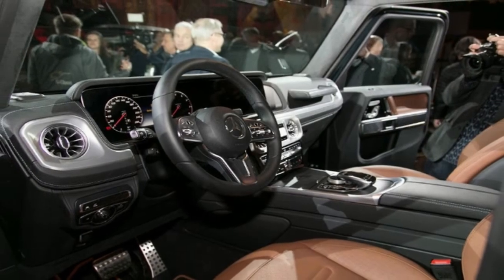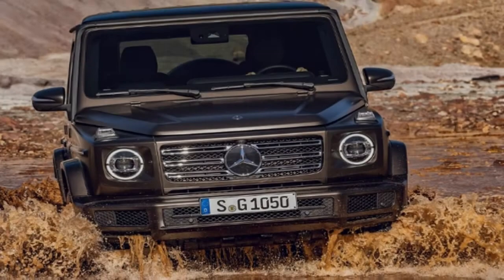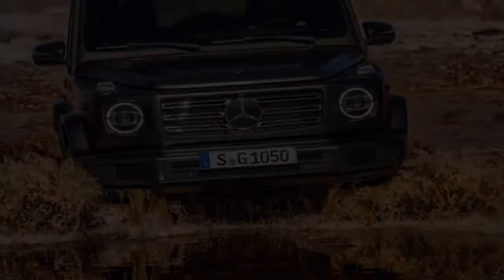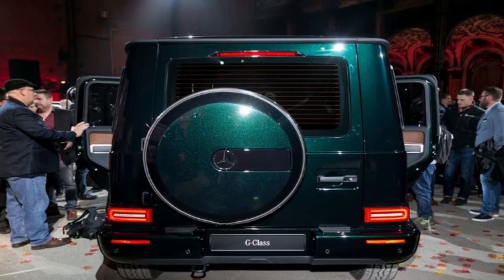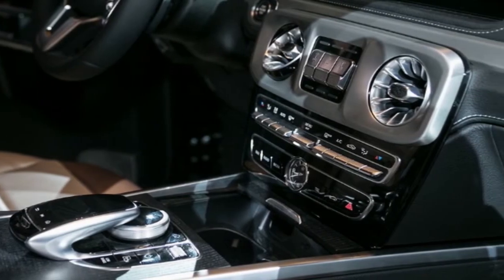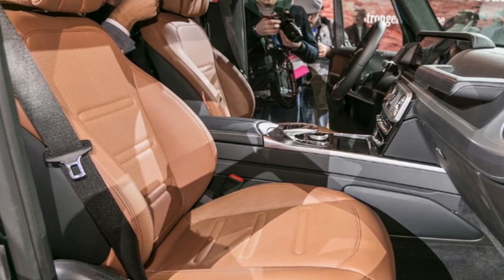As a result, don't be surprised if the G 550 hits 60 mph in the mid-five-second range. Obviously, if that's not quick enough for you, an AMG-tuned G 63 will definitely follow. Thanks to the new independent front suspension and significantly wider front track, as well as its lighter weight, the G-Wagen will certainly be better behaved around town. Expect improved steering as well, due to the new rack and pinion setup.